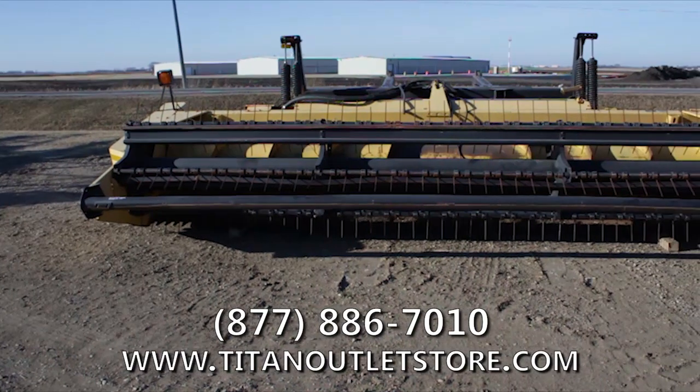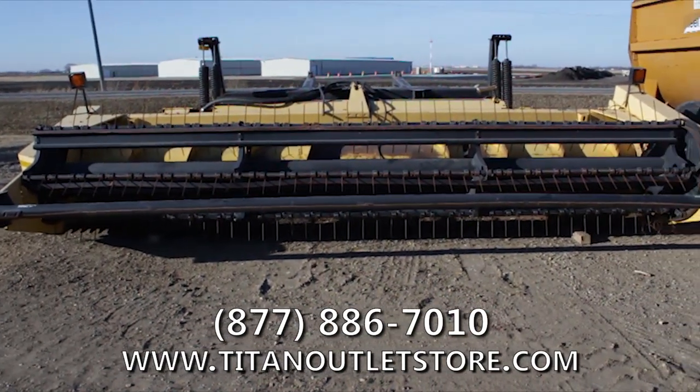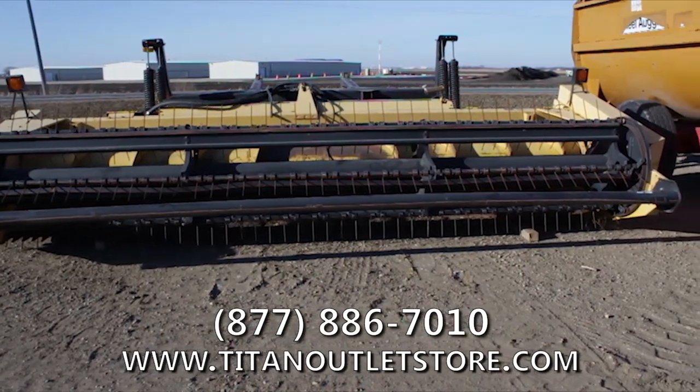Available now at your Moorhead Titan outlet store, with the used New Holland 2326 mower conditioner for sale on the yard and available immediately.